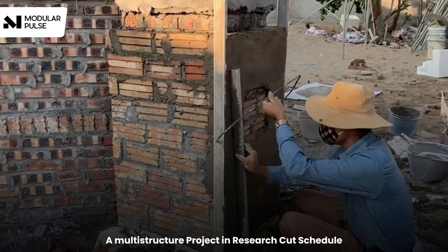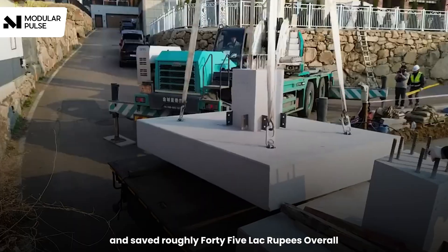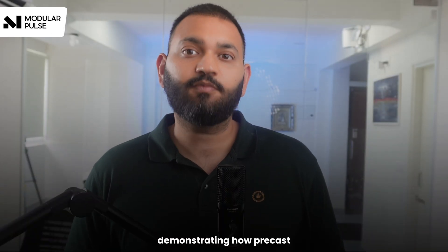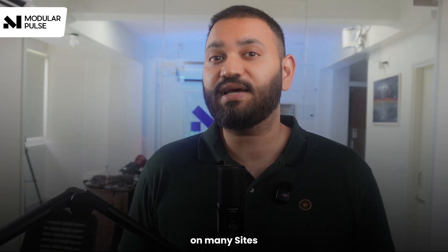A multi-structure project in research cut its schedule from 9 years 10 months to 5 years 2 months and saved roughly 45 lakh rupees, demonstrating how precast affects both time and cost in real projects.